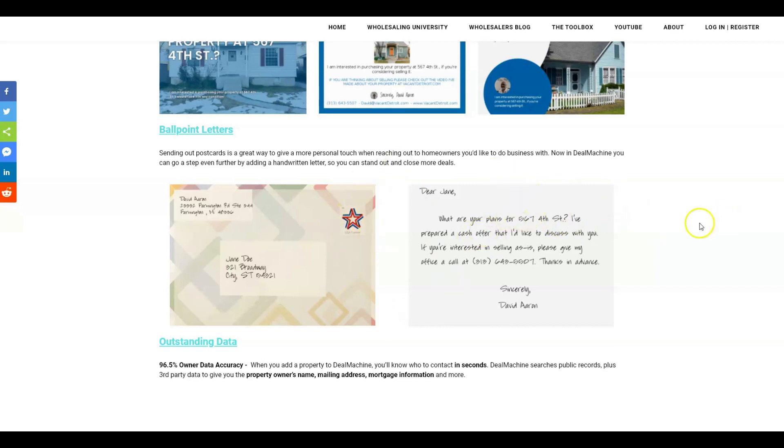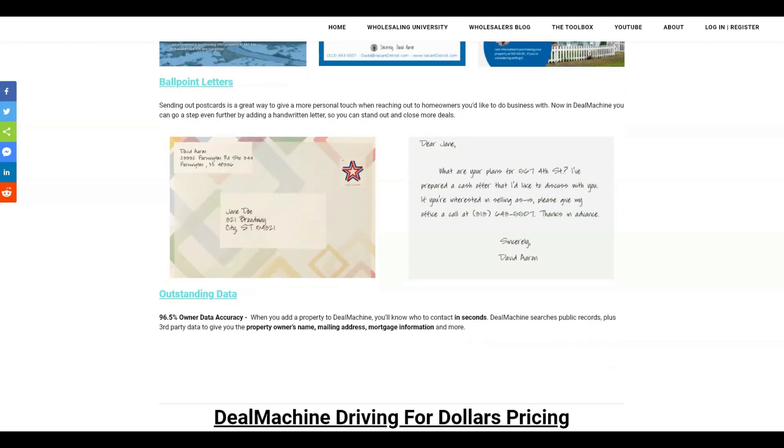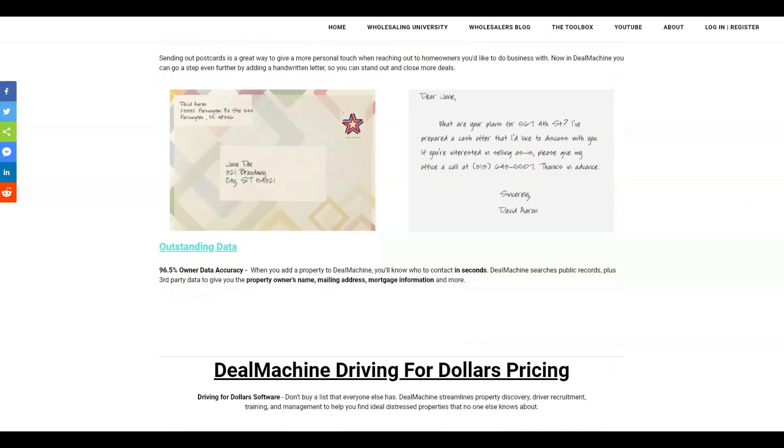The data in Deal Machine and the addresses you're mailing to feature outstanding data with 96.5% owner accuracy. They pull in data from the counties and from their sources constantly — sometimes weekly, multiple times a week, or at least once a month depending on the data source. The addresses and ownership information are very accurate, so you're not going to have a lot of returned mail with Deal Machine.